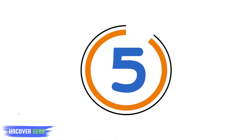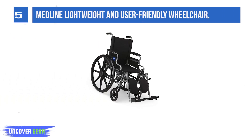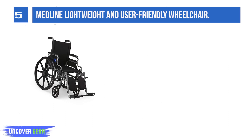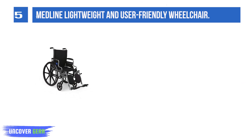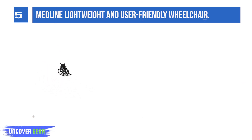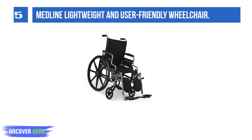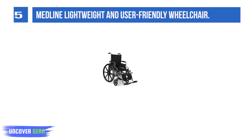List number 5: Medline Lightweight and User-Friendly Wheelchair. This smartly designed lightweight Medline Wheelchair is simple to maneuver yet sturdy enough to support people weighing up to 300 pounds. It features a durable TIG-welded frame and comfortable nylon upholstery. Hemi-height adjustable axles raise and lower the seat 2 inches.